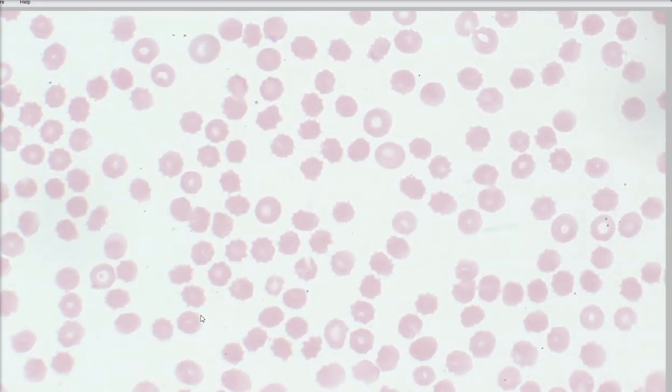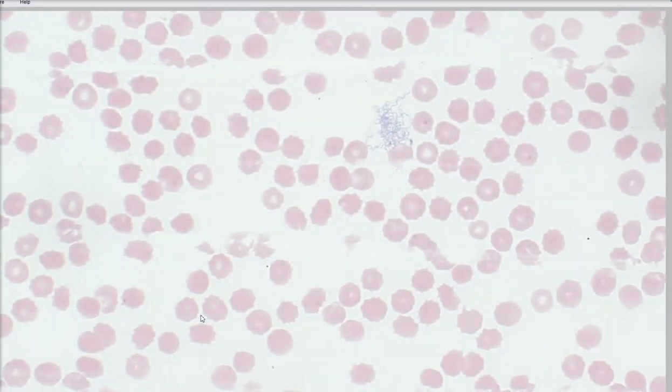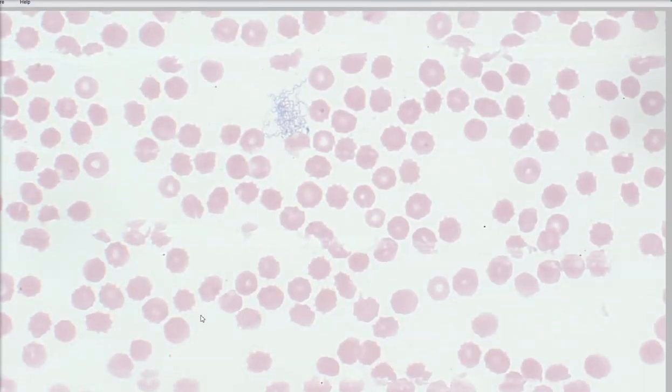So just at first glance, nothing really exciting — just some red cells, a little bit of spikiness to the edges of some of these red cells. That makes them echinocytes, which are not very exciting. So you're just kind of cruising around, minding your own business. And then — wham — what in the world are those?